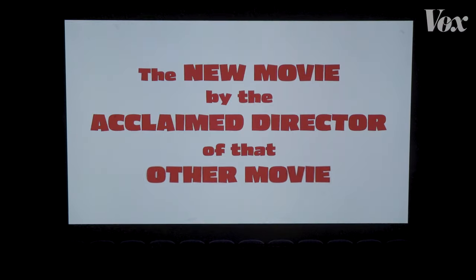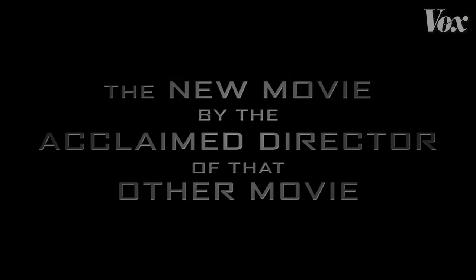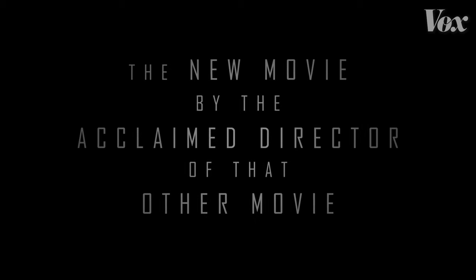If you're sitting in a movie theater during previews and you see this, you know to expect a comedy movie. If you see this, you know it's gonna be action. Make the letters a little skinny, and boom — it's sci-fi.